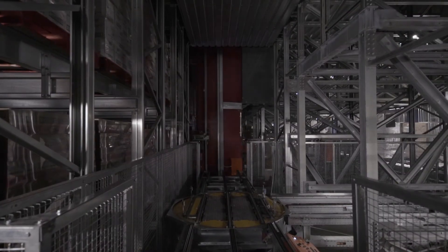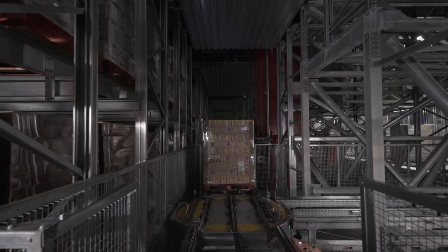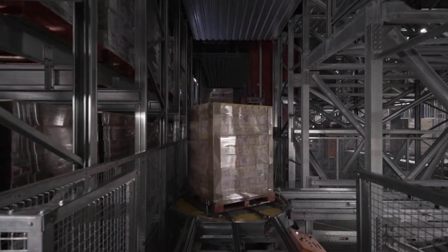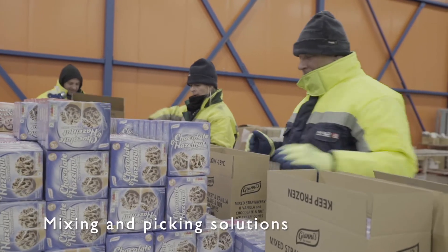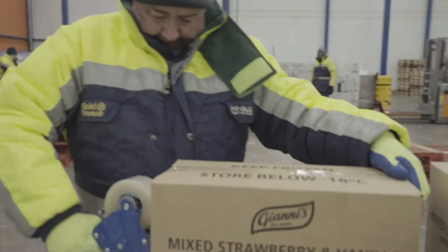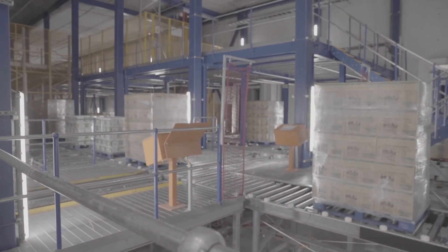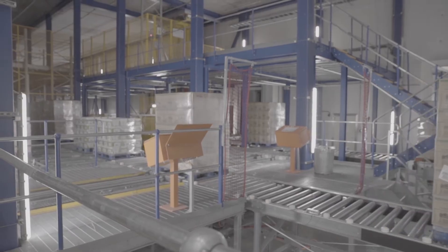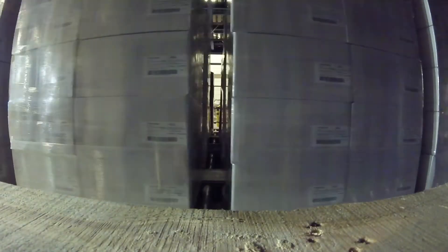The stacker crane puts the pallet back on the conveyor system for outbound. Nucolt offers a wide range of mixing and picking solutions. The pallet is back in the dispatch area and is about to reach an outbound buffer lane, where it will be loaded into a truck.